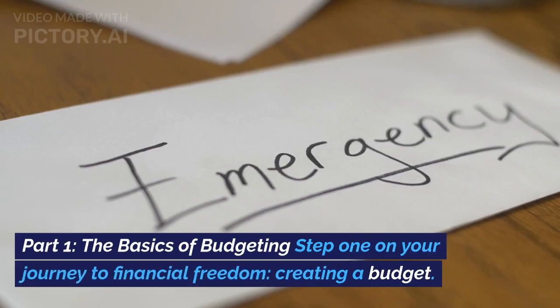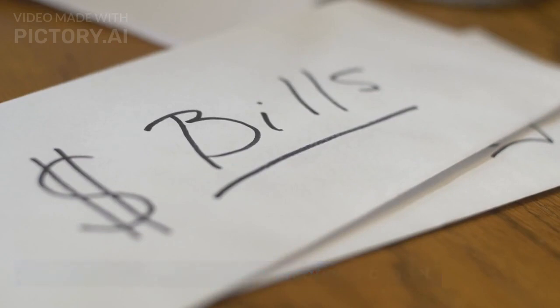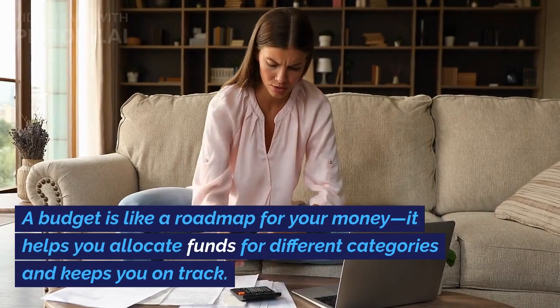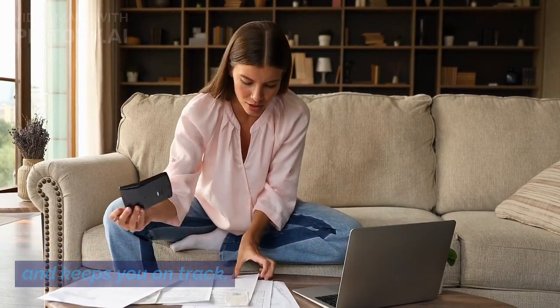Part 1: The Basics of Budgeting. Step 1 on your journey to financial freedom — creating a budget. A budget is like a roadmap for your money. It helps you allocate funds for different categories and keeps you on track.